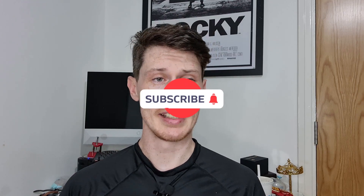Hi guys, welcome back to the channel. My name is Jason and I am your watch guy today. I am reviewing probably the best value Rolex Daytona homage there is on the market at the moment.